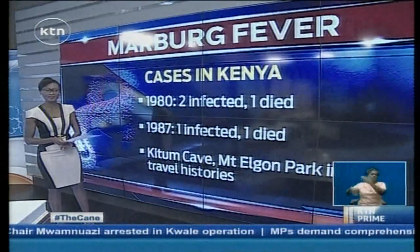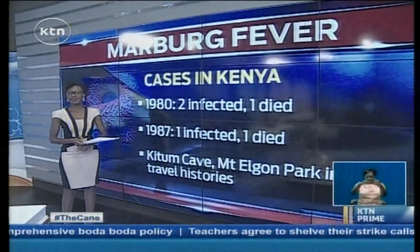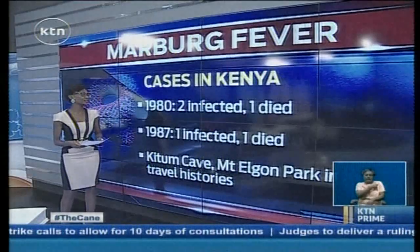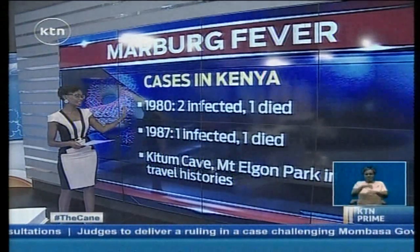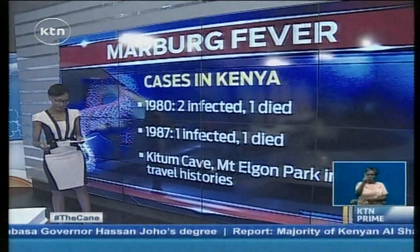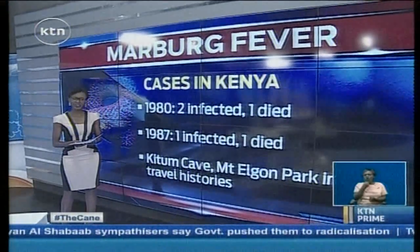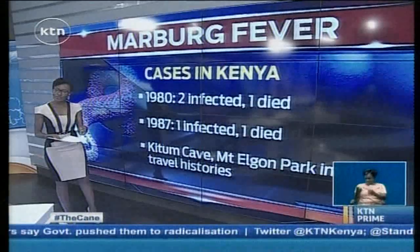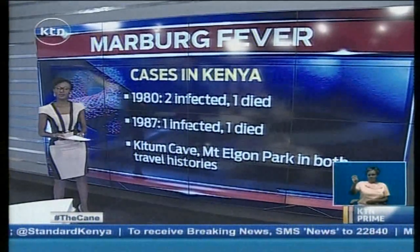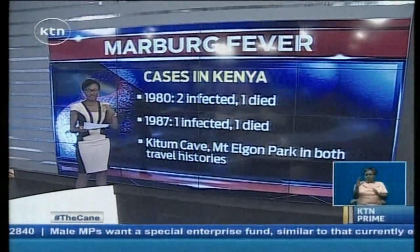Looking at the history of Marburg in Kenya, there have been a total of three cases. In 1982, two people were infected; one of them died, and a doctor attending to that patient was also affected by the virus but did not die. In 1987, another instance occurred — one person was affected and died. This was a 15-year-old Danish boy who died on the 11th day of illness. Interestingly, both of these patients had been visiting Kitum Cave at Mount Elgon National Park, supporting the theory that bat caves were where patients were exposed to the virus.